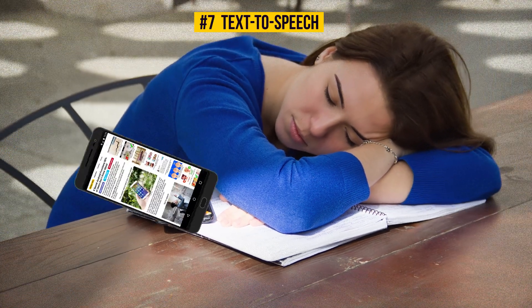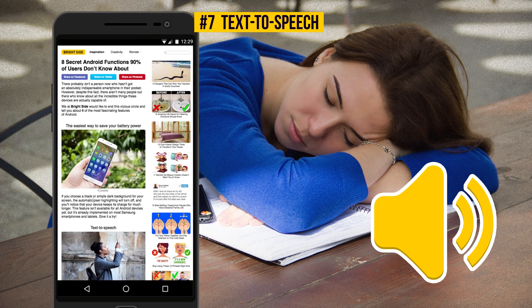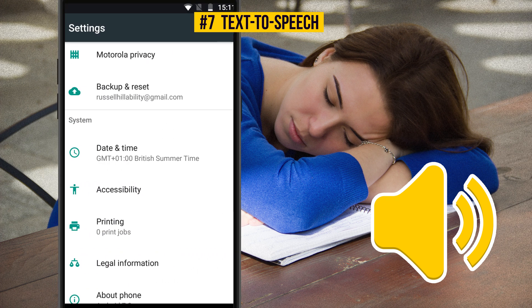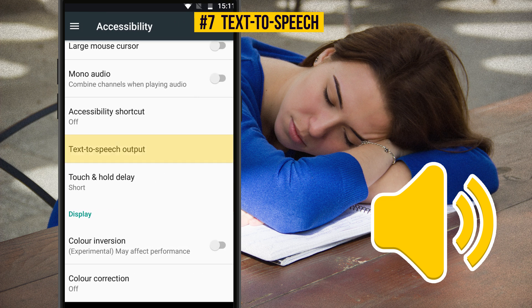Not only can you read this article, but you can also listen to it if you have an Android device. So, if you prefer to hear incoming information rather than see it, go to Settings, then Accessibility, and turn on the Text-to-Speech Output option.